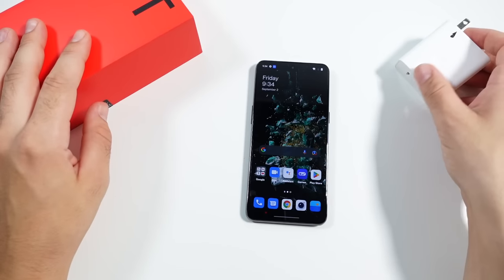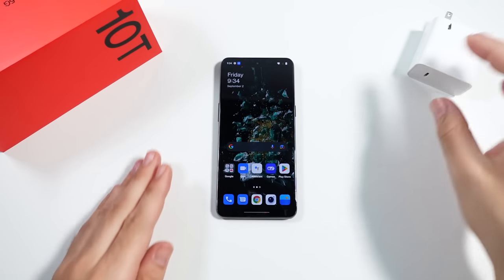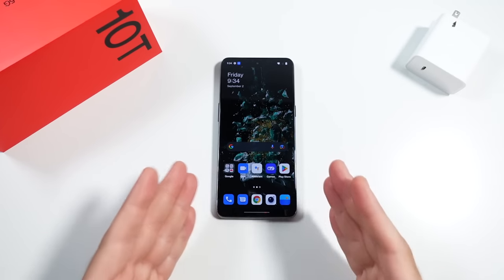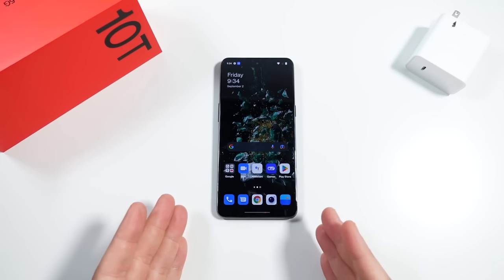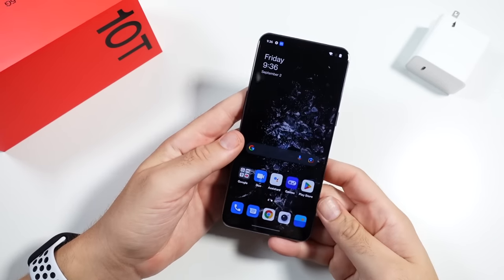OnePlus is getting back to their roots here, offering that really premium kind of specification at a much, much lower price point. That's what excites me about this one and why I even wanted to make this video. So what are you getting for the money?